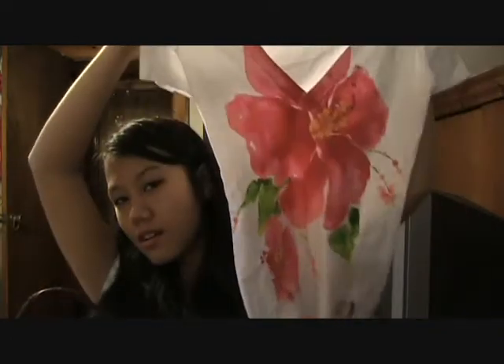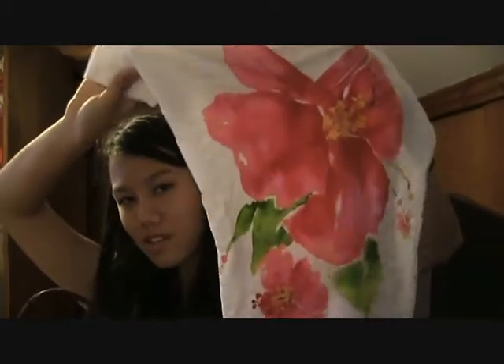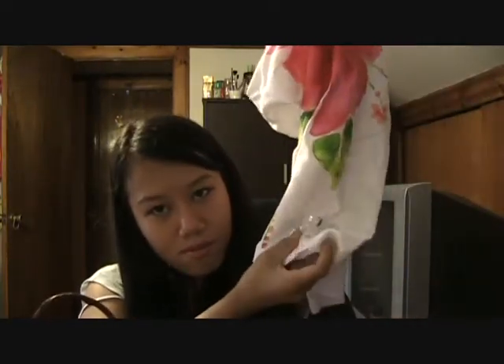I also went to Hollister and just got one thing — a v-neck. It's really cute. Look at that — it has a huge flower on it. You can just wear it when you don't feel like dressing up. It has the Hollister logo on the bottom, which isn't too noticeable. It doesn't have Hollister written all over it. That's all I got from Hollister.